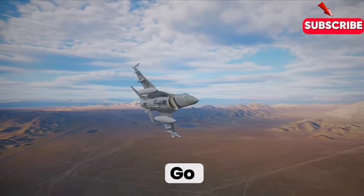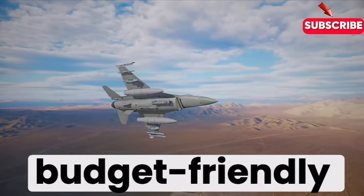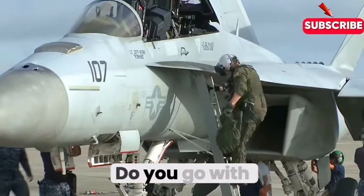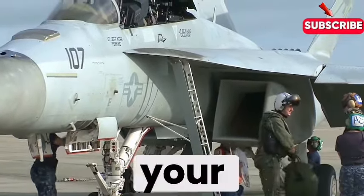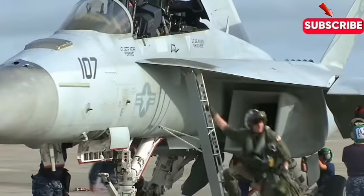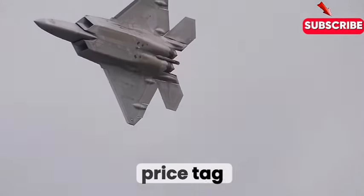It's a tough call: go for the best of the best even if it breaks the bank, or opt for something more budget-friendly that might not be quite as capable. Do you go with the premium option, or do you try to find that sweet spot where you're getting the most bang for your buck? It's a classic dilemma with no easy answer — especially when you're talking about something as high-stakes as military hardware.